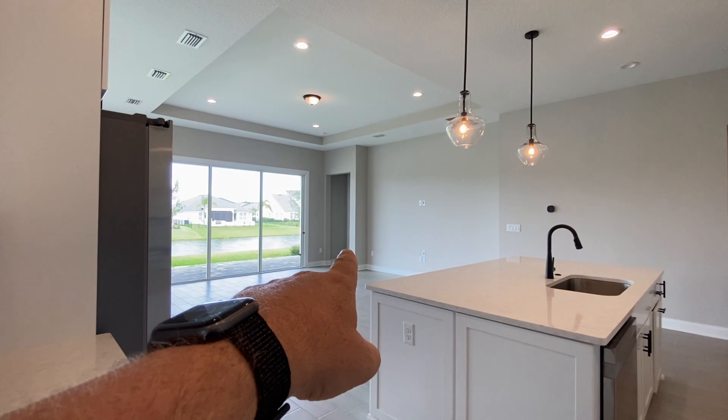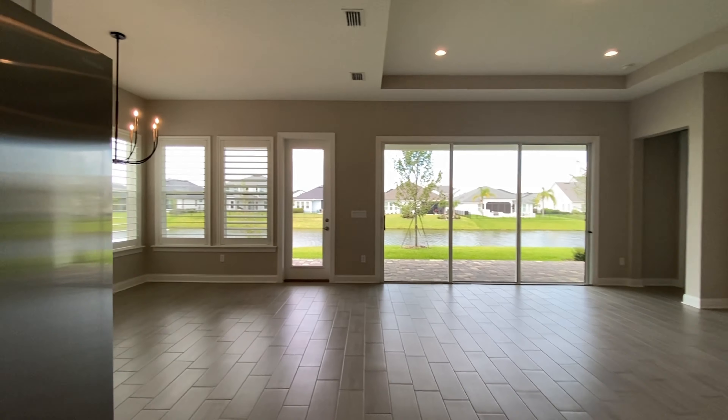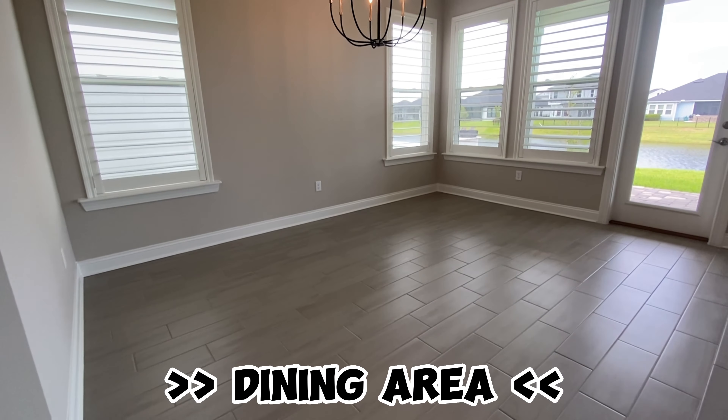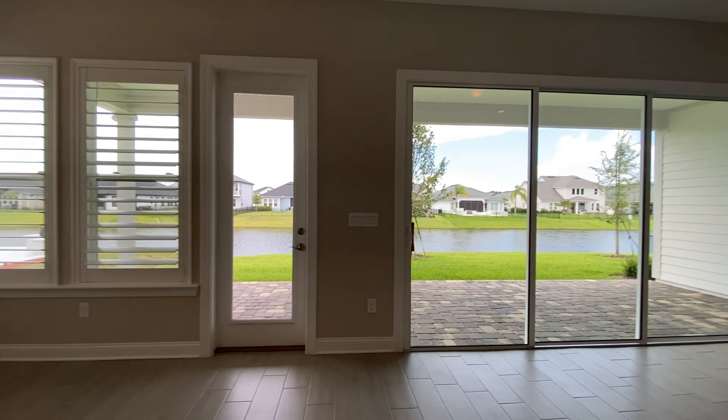Now there's the owner's retreat over there. I'll walk us over here — you've got your dining area, what would most likely be your dining area right here. It's an absolutely beautiful home. I'm not sure if my video is really doing it any justice.